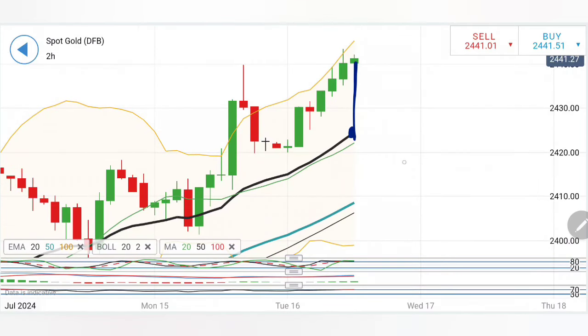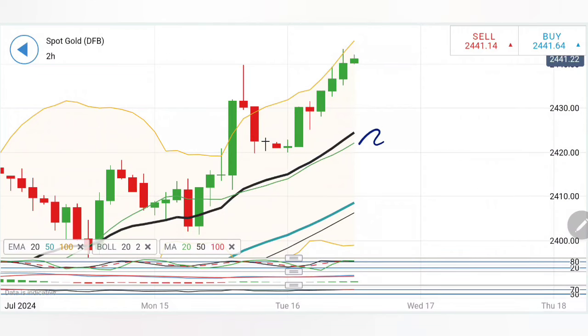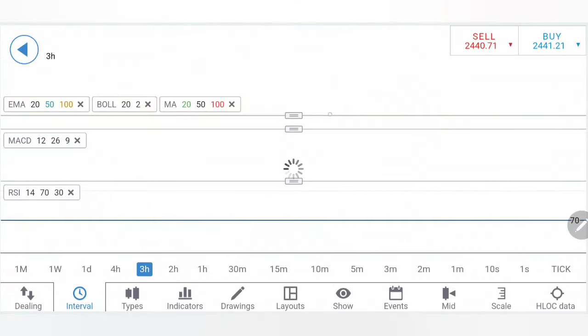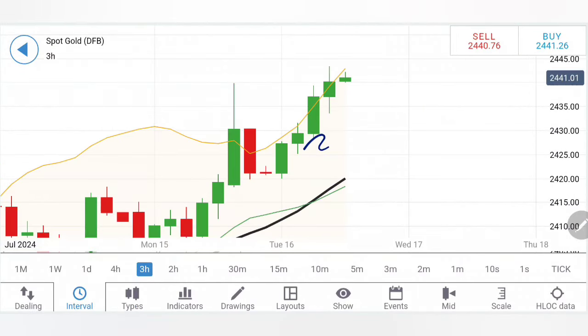There is too much divergence here from the moving average, which calls for it to converge. Remember, if it reverses from the current levels, the fall is going to be equally sharp - what has happened here can get replicated. So I will watch out how it behaves at around 2445 levels. Stochastic is overbought, MACD is divergent but bullish looking upwards, RSI is overbought as well.